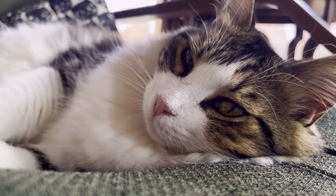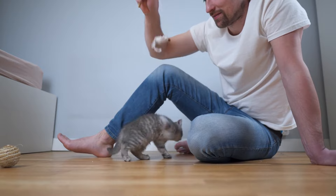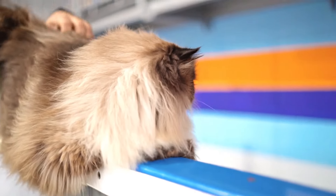Number 7 is the Tonkinese cat. These cats are super friendly and love to play games. They're like the class clowns of the cat world.